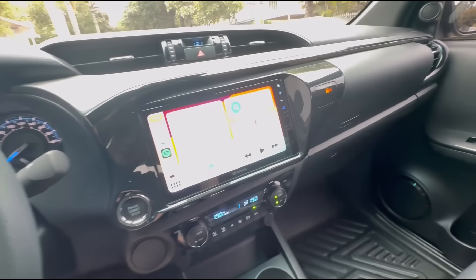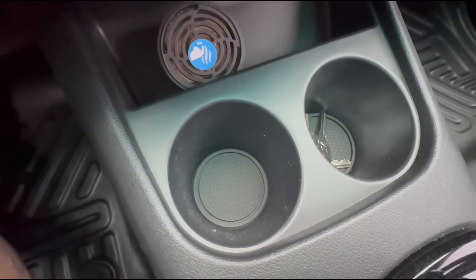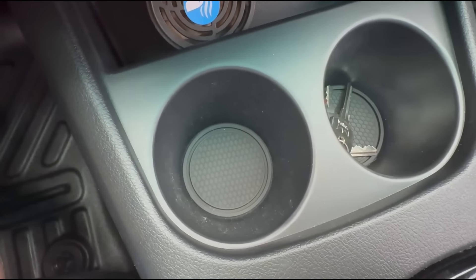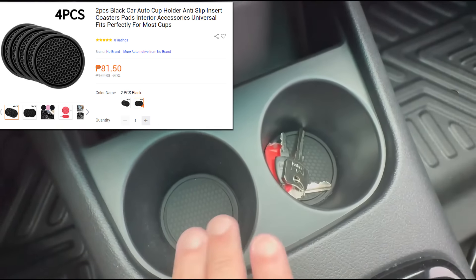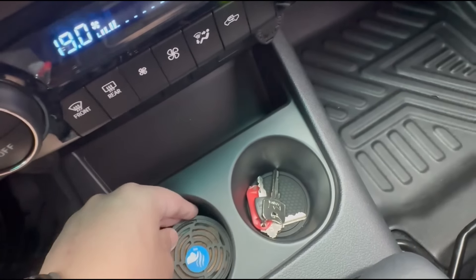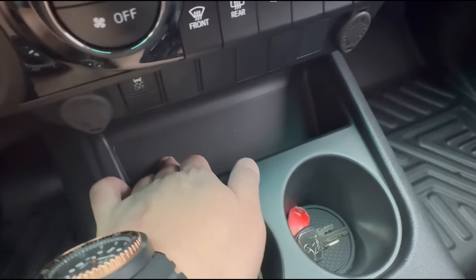Let's start with the inside — the minor Lazada updates, because Lazada lang naman ang binili ko. So this I bought on Lazada: these are basically rubber cup holder mattings. They fit perfectly. They were cheap — just check online, search 'Hilux cup holder matting rubber.' It's good because it won't scratch the plastic underneath and when you put drinks it won't make a rattling sound.